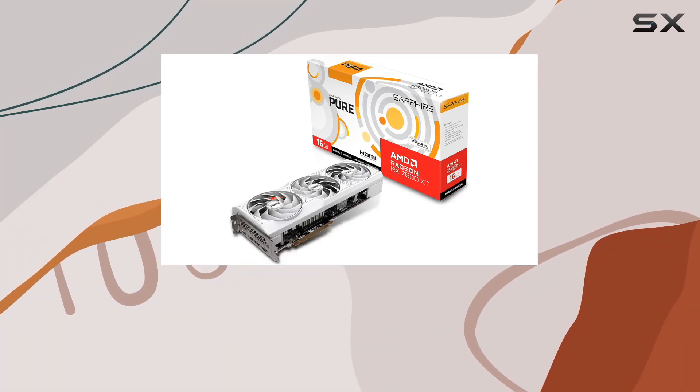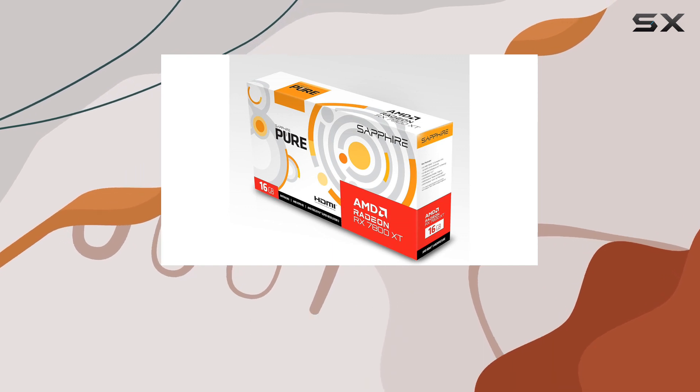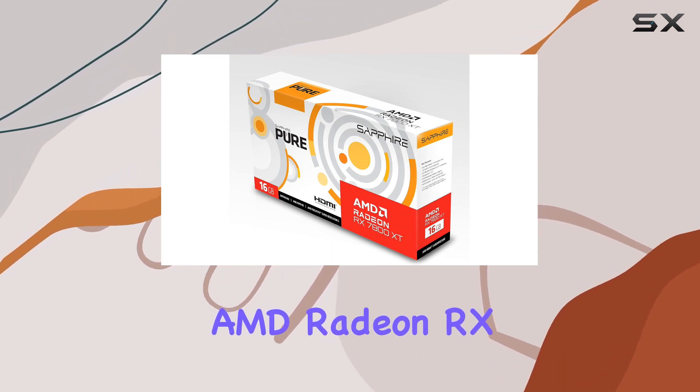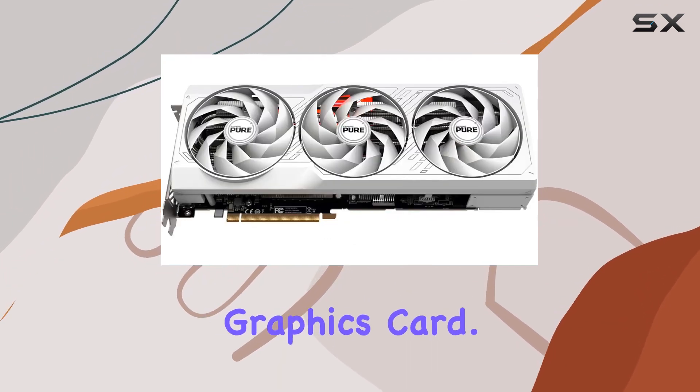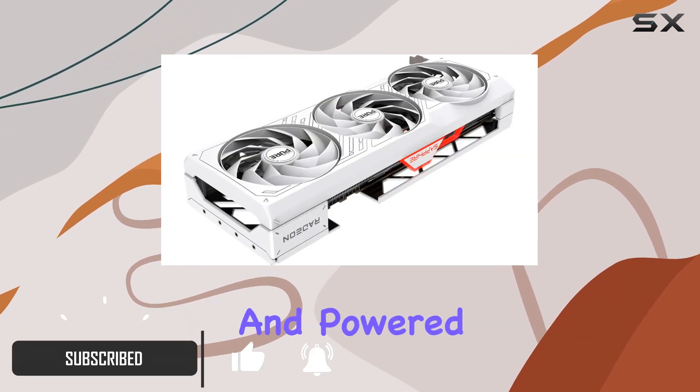Welcome to another deep dive into the world of graphics cards. Today we're taking a closer look at the Sapphire Pure AMD Radeon RX 7800 XT gaming graphics card, packed with 16 gigabytes of blazing fast GDDR6 memory and powered by the cutting-edge AMD RDNA3 architecture.